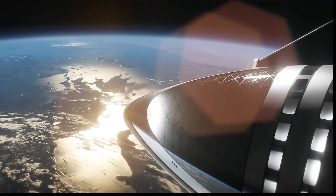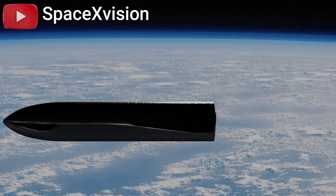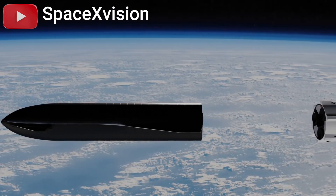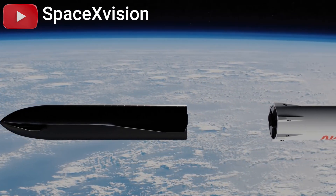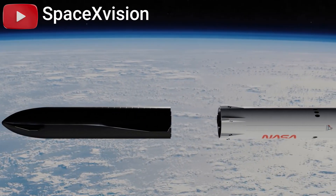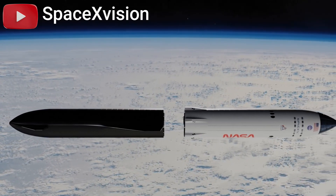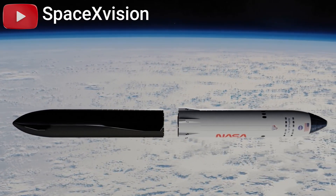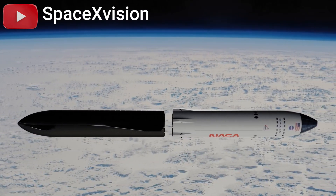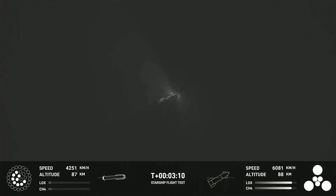Propellant transfer technology is crucial for SpaceX's ambitious plans for Starship missions, particularly for the Human Landing System (HLS) version intended for lunar landings. This technology will enable multiple Starship launches to transfer propellant into a depot in low-Earth orbit, which will then fuel the HLS Starship for lunar missions. The exact number of refueling launches required remains uncertain, as factors like propellant boil-off and leakage need further investigation. Kshatriya highlighted ongoing efforts by SpaceX to better understand these factors and optimize the refueling process.